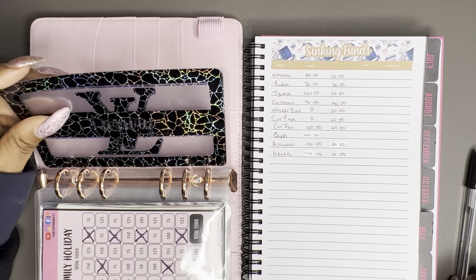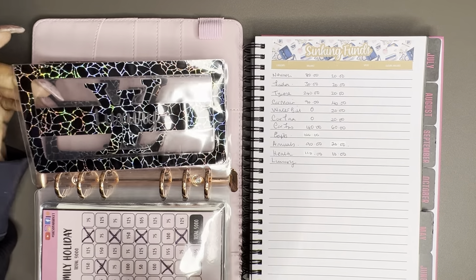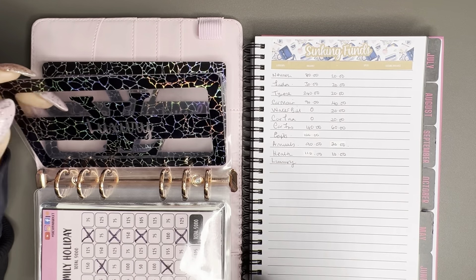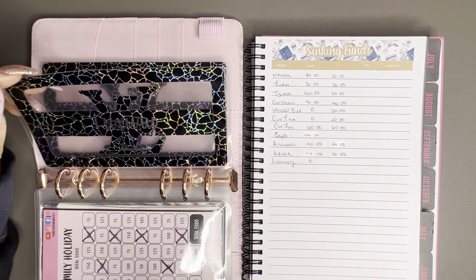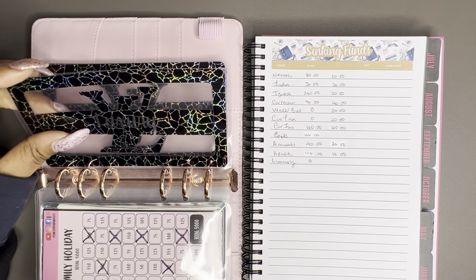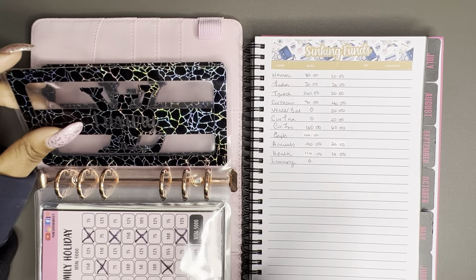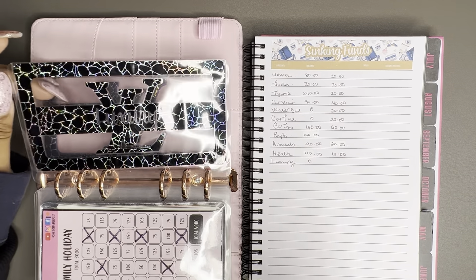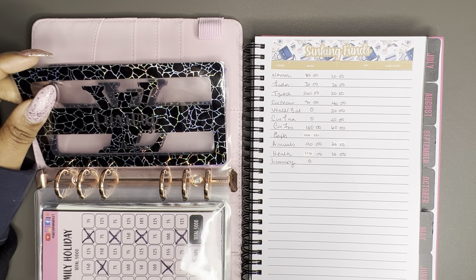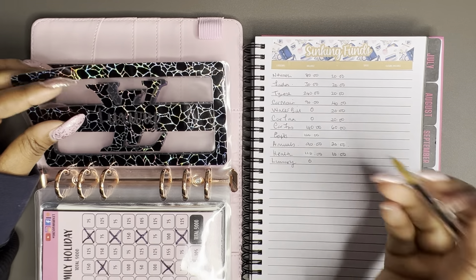My luxury envelope is completely empty right now. Some old habits crept back in and instead of addressing those feelings I spent quite a lot of money, so my clothes envelope and my luxury envelope are both at zero — that's where the money came from. I don't regret it because that is what the money is for. I would have been much more upset if I'd gone into debt, which I didn't. We're just starting again with these envelopes.